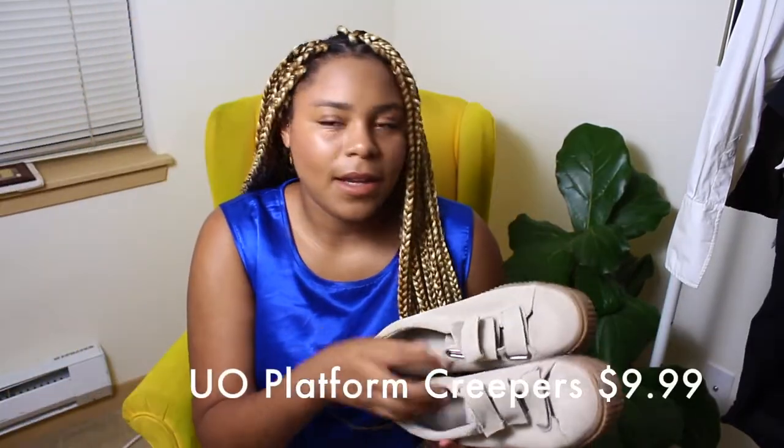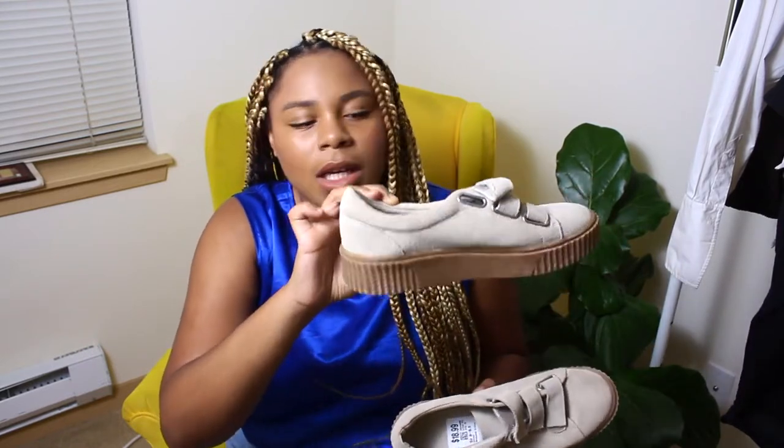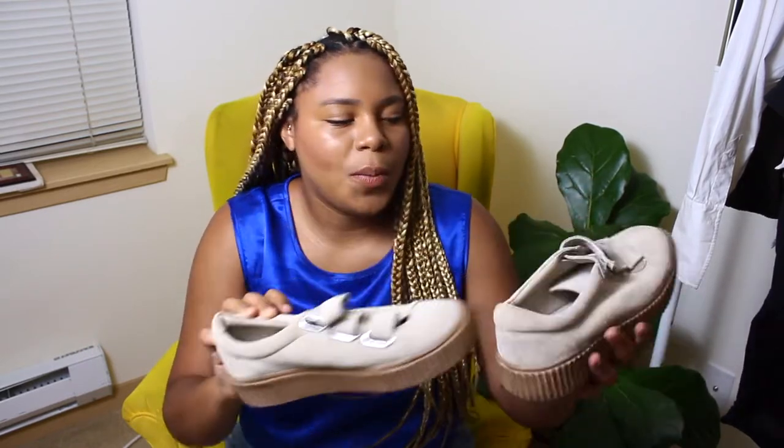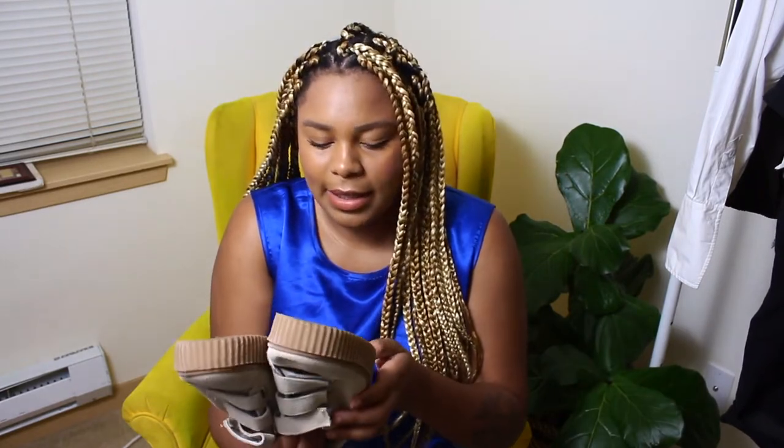These are just shoes — it's so heavy! First thing that I picked up are these Urban Outfitters Creepers. They are this like nude taupe. I researched them at Value Village and I saw people sold them, and these are pretty much like brand new, like never been worn.